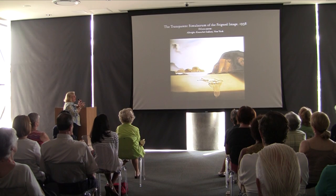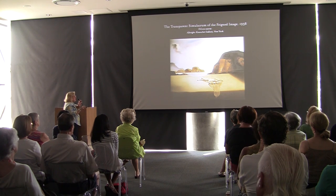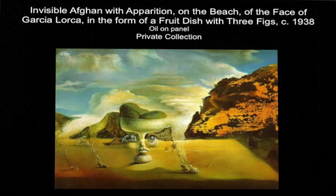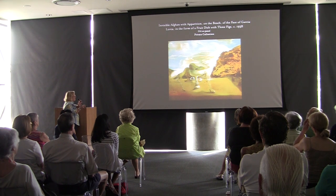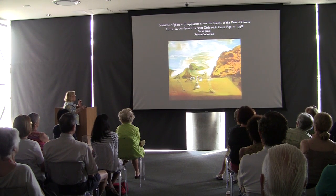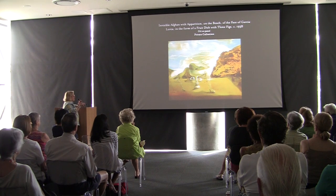The Transparent Simulacrum of the Feigned Image: here's a tabletop — very subtle. A little dish becomes an inlet bay, and the pears appear reflected there. That's the subtler one, while others are more complex. Then we have the Invisible Afghan with the Apparition on the Beach of the Face of Garcia Lorca in the Form of a Fruit Dish with Three Figs — the afghan hound's legs coming down are actually figs, the fruit dish shows Garcia Lorca's face, and the figures include one reclining with visible legs. Dalí is still working with that same idea.